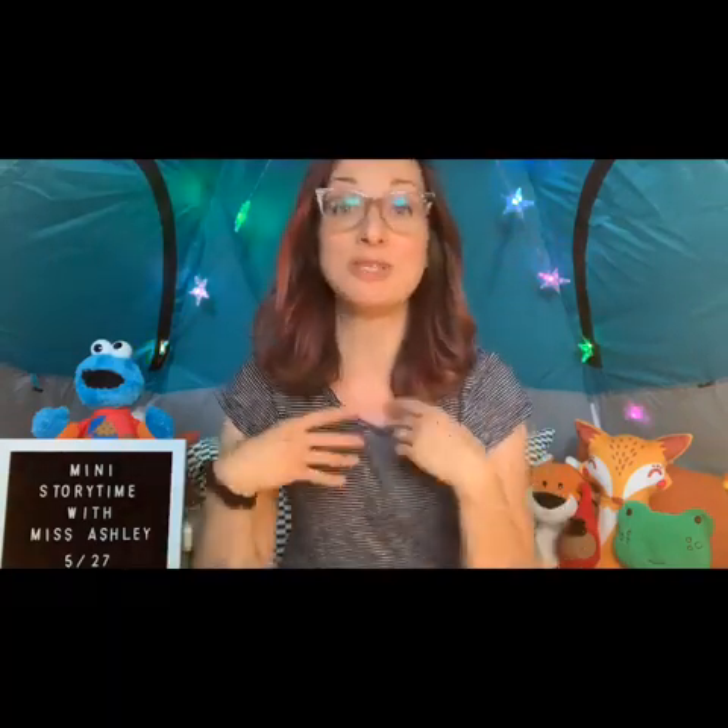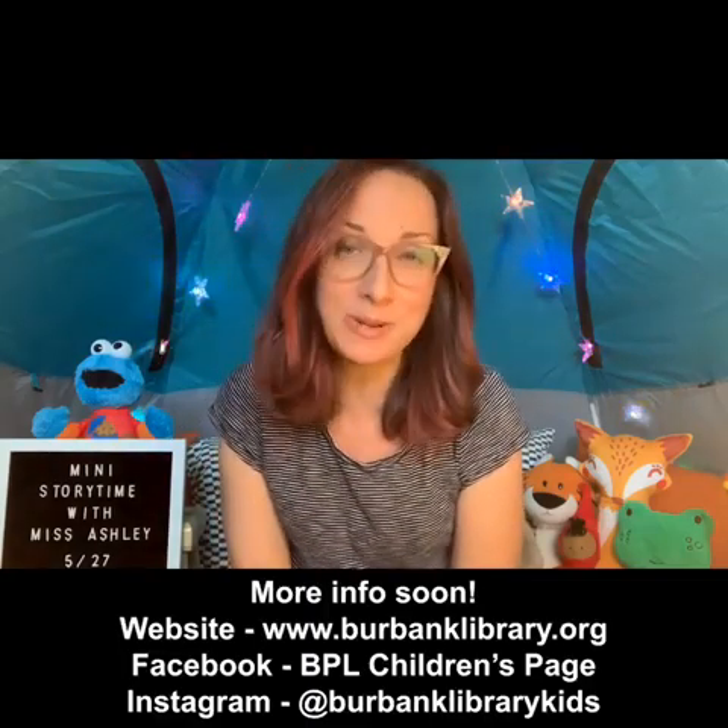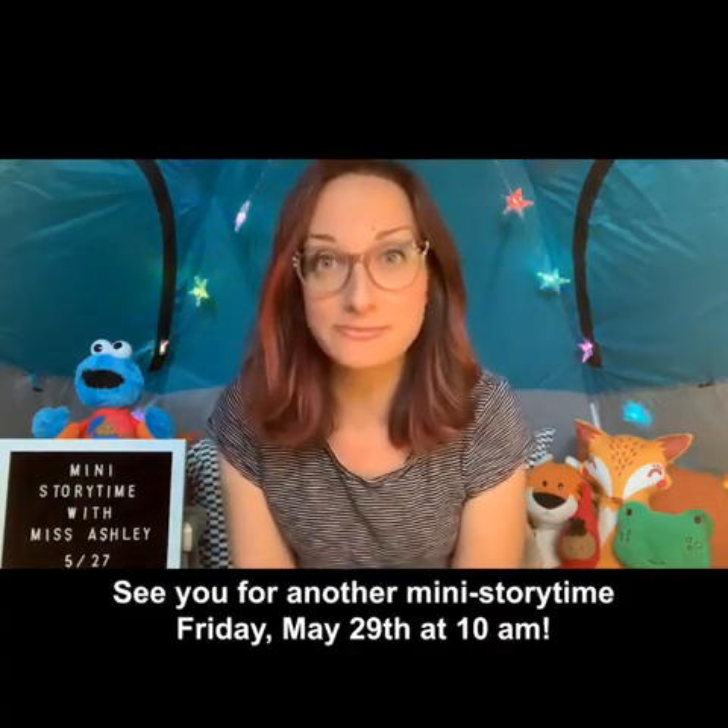I just wanted to let you guys know to look out for that, because it's going to be a fantastic new program this year. We're going to have some fun virtual programs, storytimes, craft programs — you can check those out on our Facebook page and Instagram account. I'll have more information coming probably on Friday, since June 1st is right around the corner. Thank you so much for joining me today in my storytime tent for another mini storytime. I'll see you on Friday. Bye!